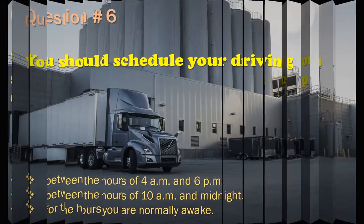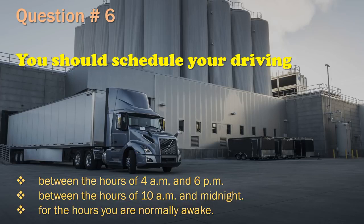Question 6: You should schedule your driving between the hours of 4 a.m. and 6 p.m. / Between the hours of 10 a.m. and midnight. / For the hours you are normally awake. The correct answer is: For the hours you are normally awake.